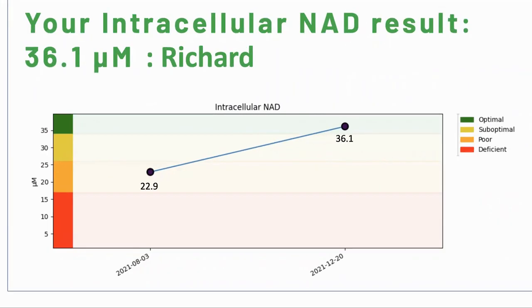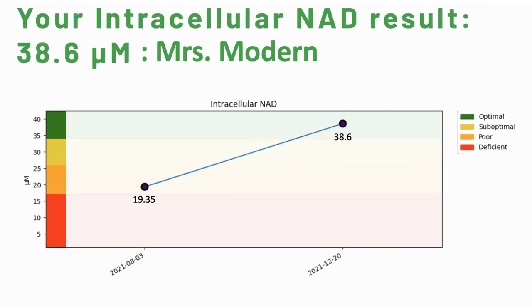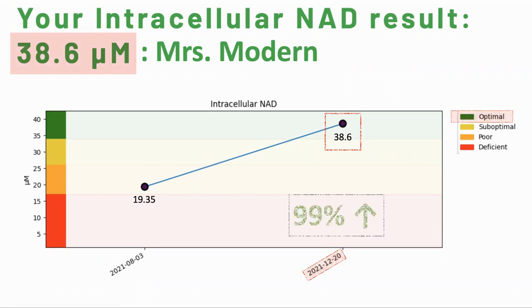Here are my results from my second test. This time it was 36.1 micromoles, which is considered optimal and is a 58% increase. For my wife, her result was better than mine at 38.6 micromoles. This is a big jump and also puts her into the optimal range. In fact, it was a 99% increase, so her levels almost doubled.